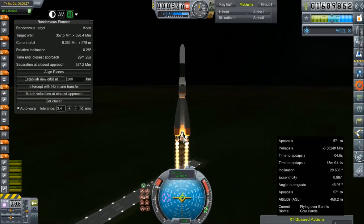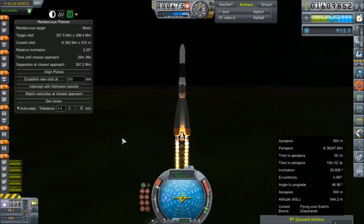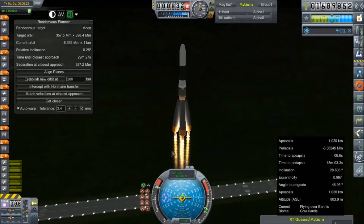Looks like this is an R-275. Yeah, R-275 — and more than enough burn time.